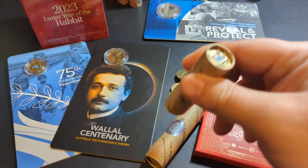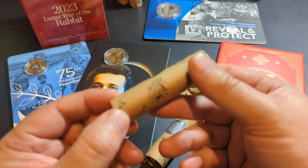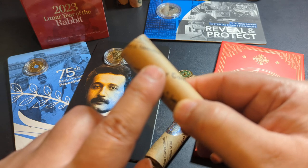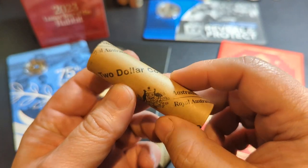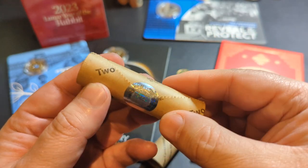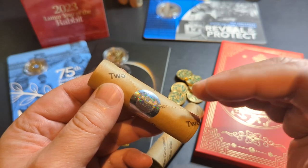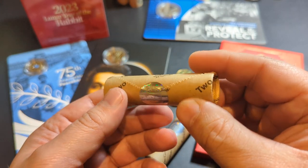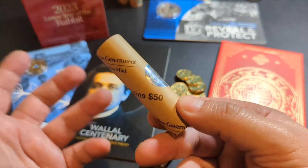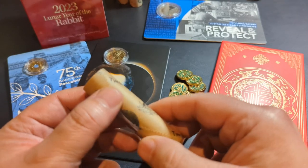The rolls did finally turn up — been waiting literally weeks for these. A lot of people ask how to get these rolls. You cannot get them from the Royal Australian Mint; you can't buy them direct. You need to make friends with an Australian dealer, someone who is authorized to sell these rolls. You need to open an account, and it's best to do that well and truly before the release date.